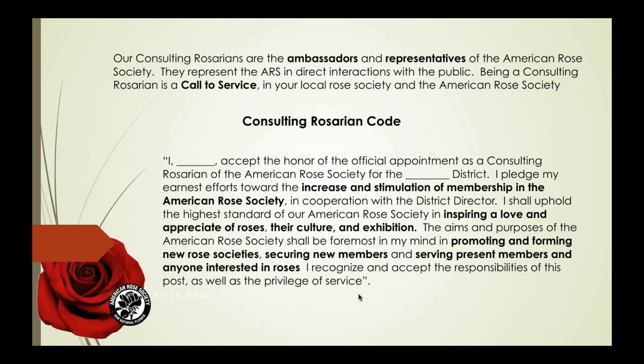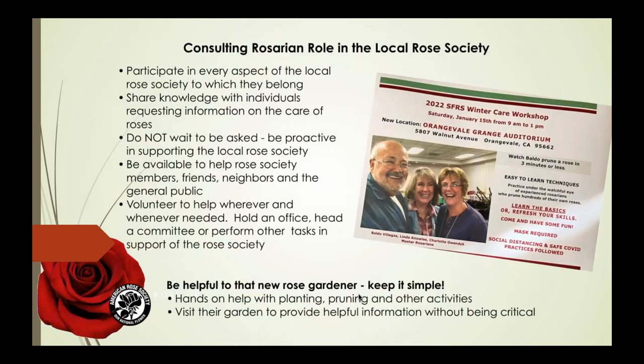The Consulting Rosarian role is quite diverse in local rose societies. Basically you should be available to participate in every aspect of the local rose society. Share your information and knowledge with individuals asking for it — but it's not just waiting on the sidelines. Be proactive in supporting your local rose society. Be available for members, neighbors, friends, and the general public. Volunteer to help wherever and whenever needed. Hold an office in your local rose society, head up a committee, and perform other supportive tasks. Here's a wonderful picture of Consulting Rosarians doing a pruning program — look at how much fun they seem to be having. That's how you encourage participation from the community.